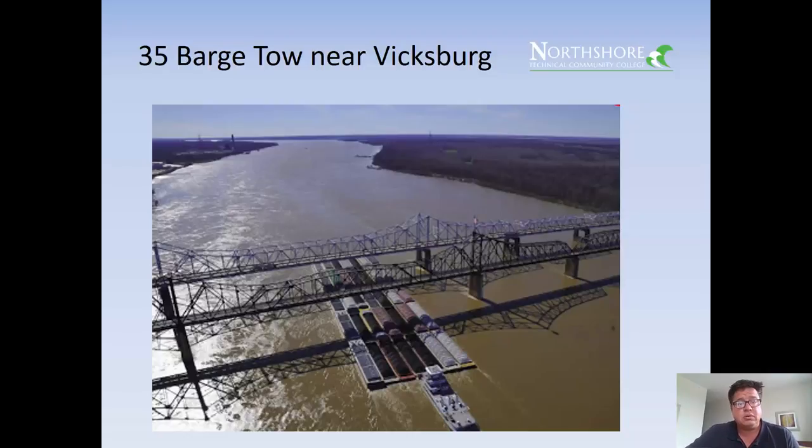Here's a 35-barge tow hauling coal near Vicksburg on the Mississippi River. The river looks like it's running high with a lot of action on top. This is the most efficient way to move coal — the least expensive ton-per-mile method is by barge, especially on a river.